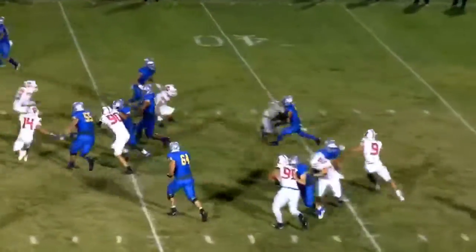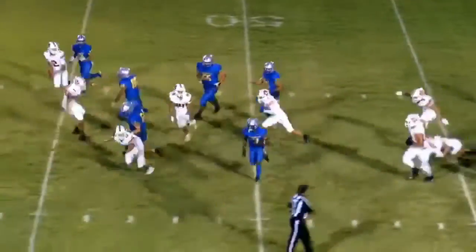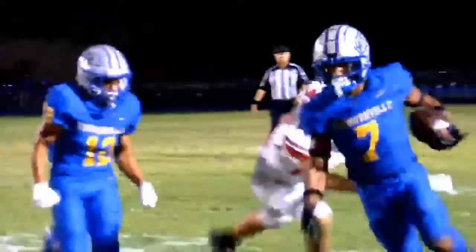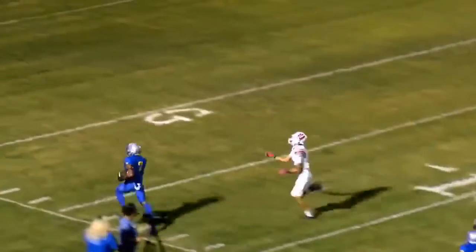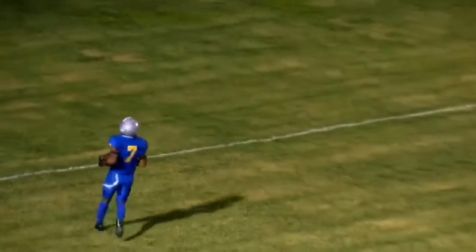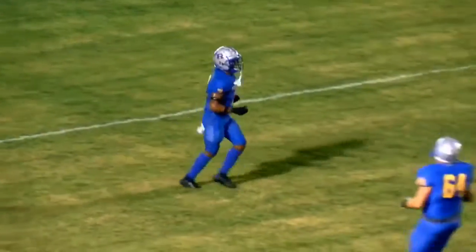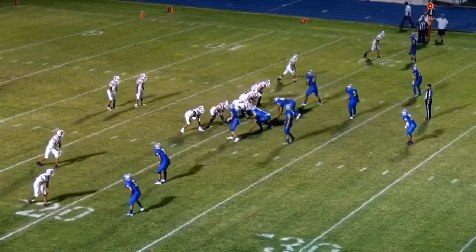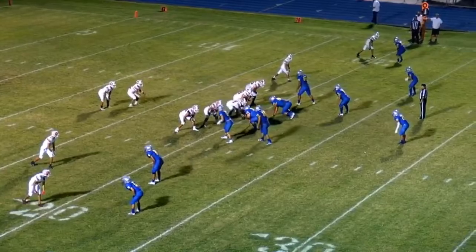Handed off to Armendariz up the right hand side, finds some room, comes back up to the right — he's on the 30, the 35, the 30, the 25, the 20, the 15, the 10, the 5 — touchdown! Armendariz.